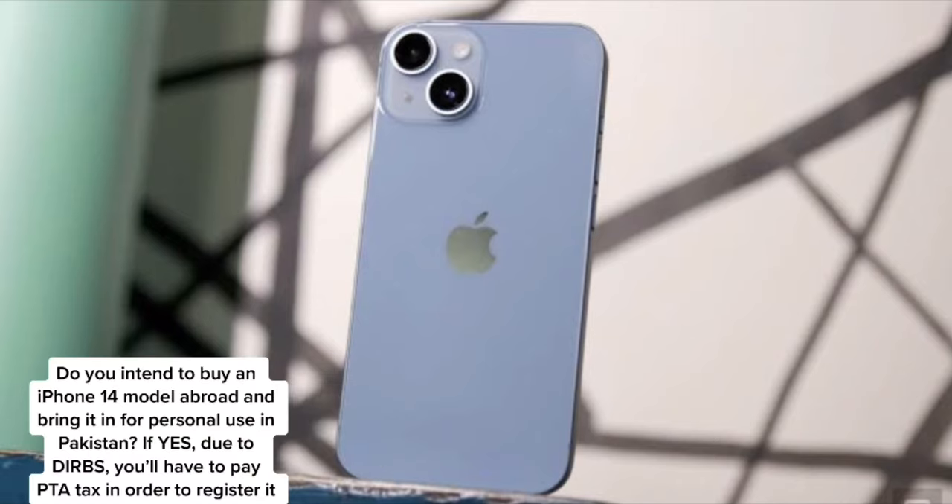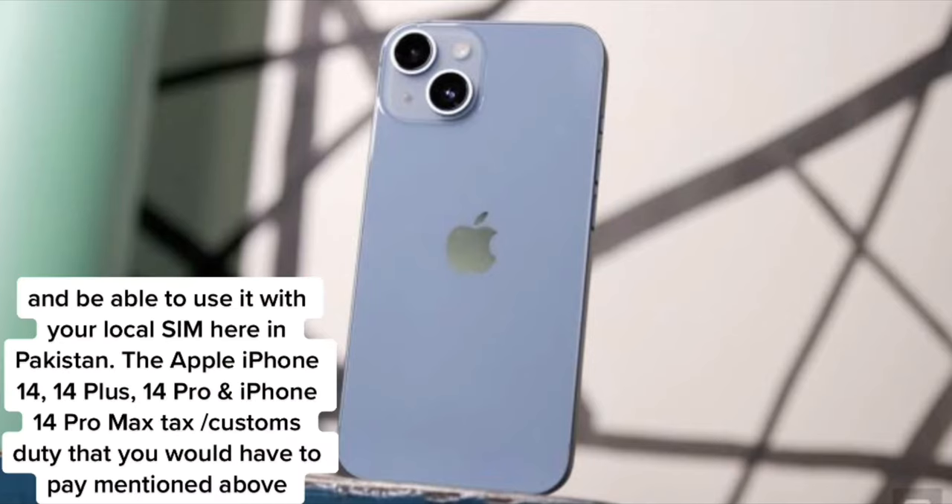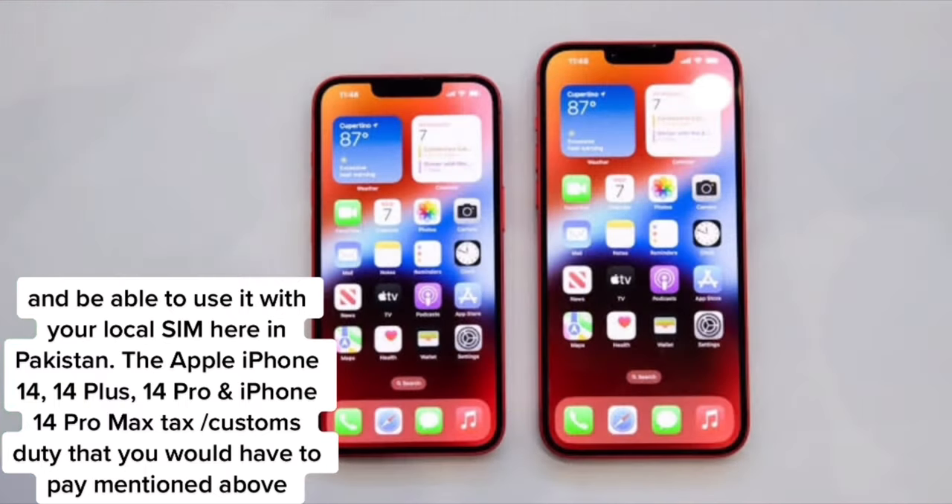Do you intend to buy an iPhone 14 model abroad and bring it in for personal use in Pakistan? If yes, due to tariffs, you'll have to pay PTA tax in order to register it and be able to use it with your local SIM here in Pakistan. The Apple iPhone 14, 14 Plus, 14 Pro, and iPhone 14 Pro Max tax and customs duty that you would have to pay are mentioned above.